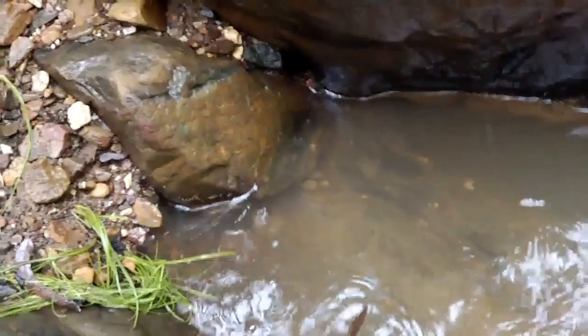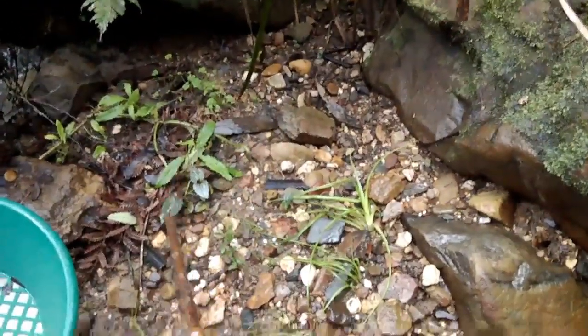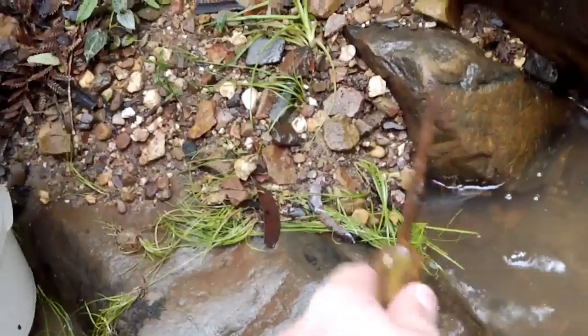These are the cracks I'm cleaning out. I'm hoping — yeah, that'll move that one. So I'll clean all this out and then we'll run it through the sluice and see what we get.